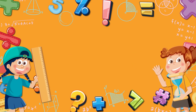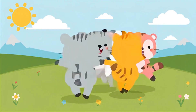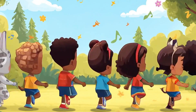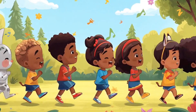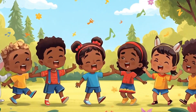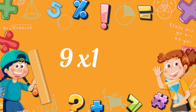Wow! Good job! 9 times table! 9 times table! 9 times 1?